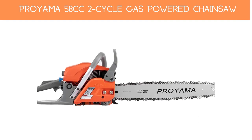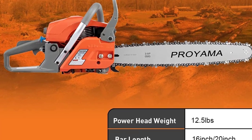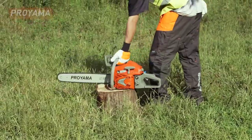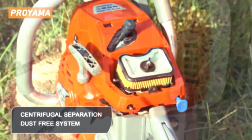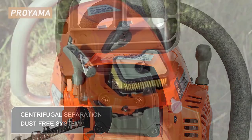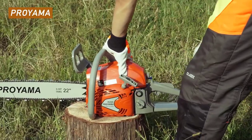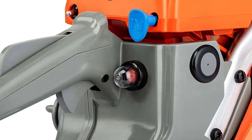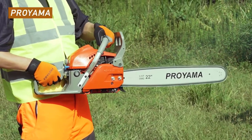Number 3: PRO YAMA 58cc 2-Cycle Gas Powered Chainsaw. The PRO YAMA 58cc comes with two sets of guide bars and chains that can be used alternatively as per your requirement. For taking out stumps or cutting down whole trees, you can use the large 20-inch bar; for trimming branches, switch to the 16-inch bar. The purge bulb combined with effortless starting technology allows the engine to start with fewer pulls and less wear on the starting mechanism.